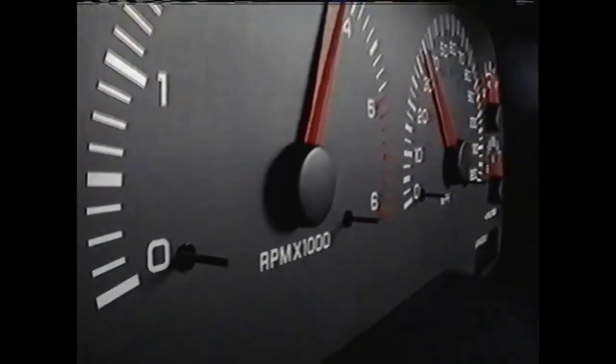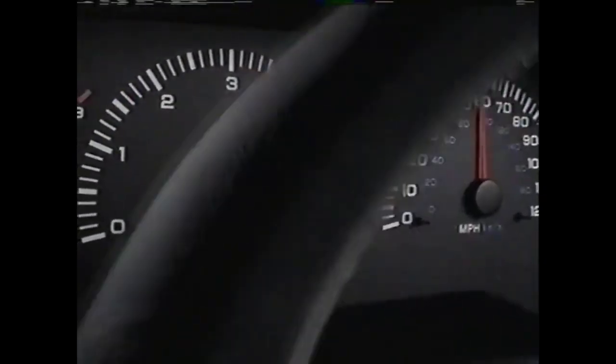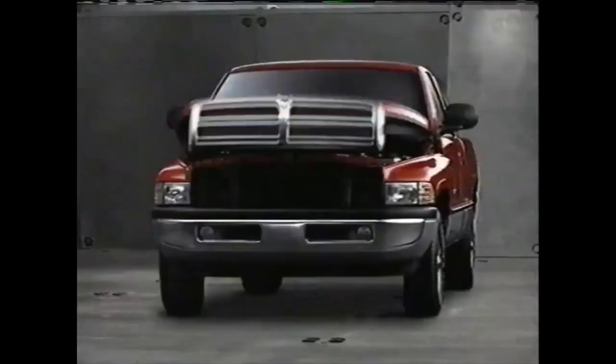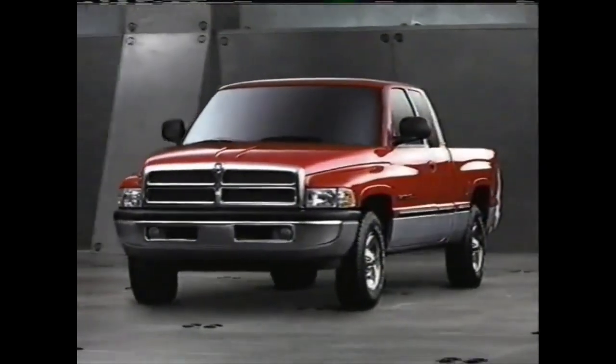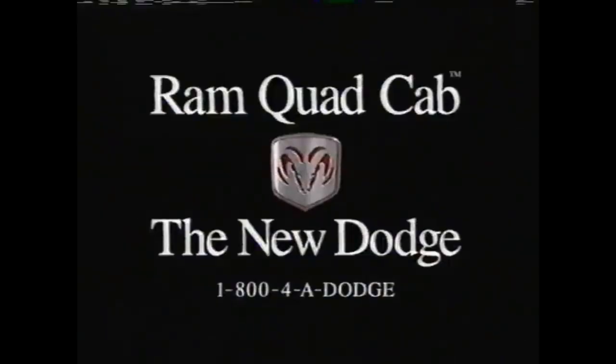Dodge Ram gives you the most powerful overall line of pickup engines on the planet, including two even more powerful V8s, the most powerful diesel, and the only V10. You'll be glad to know we also worked on making it easy to answer the oft-asked question: "Wow, what have you got under there?" Dodge Ram — the rules have changed.